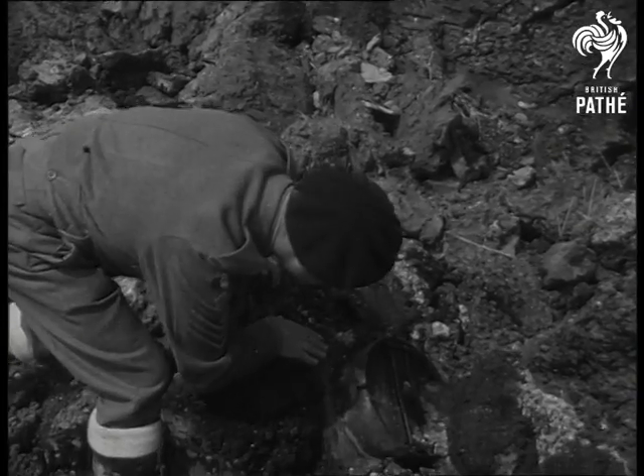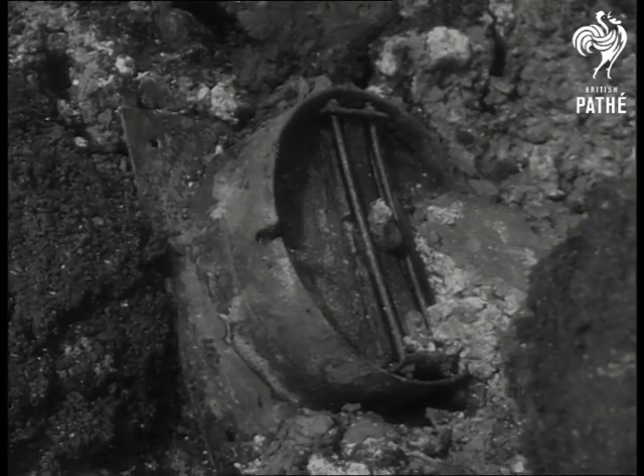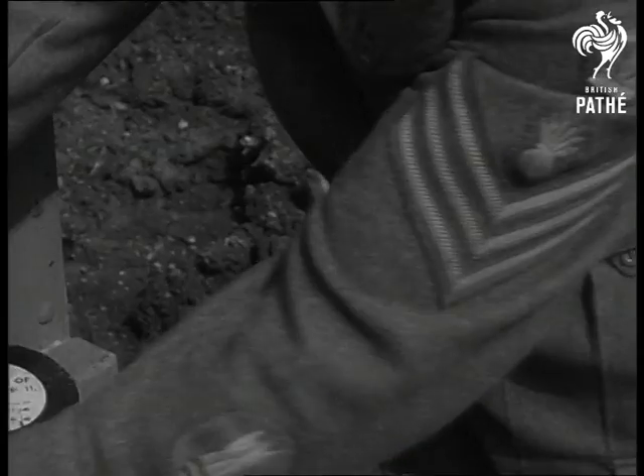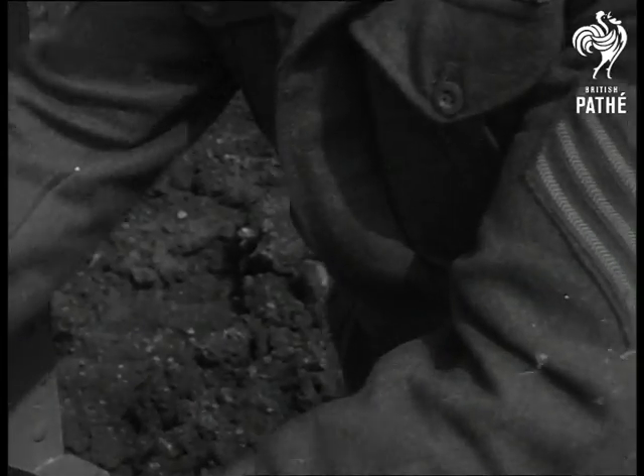It doesn't take a staff sergeant of the Royal Engineers long to weigh up this grim-looking object. There's quite a selection of detonators there, and he needs them all — he has to handle a variety of mines buried among 50,000 square feet of cliff.